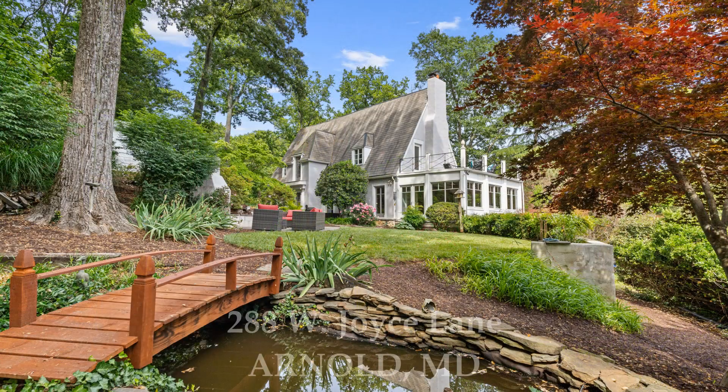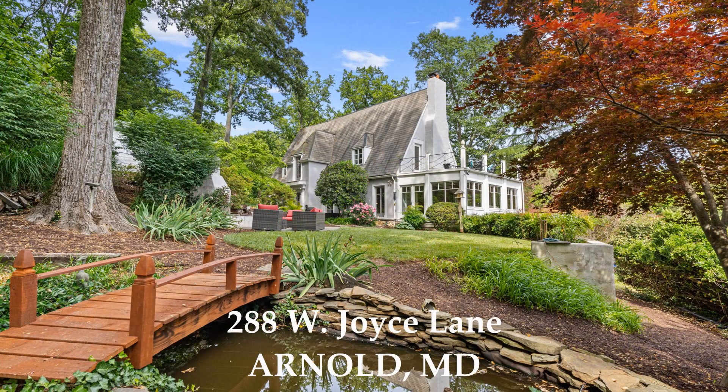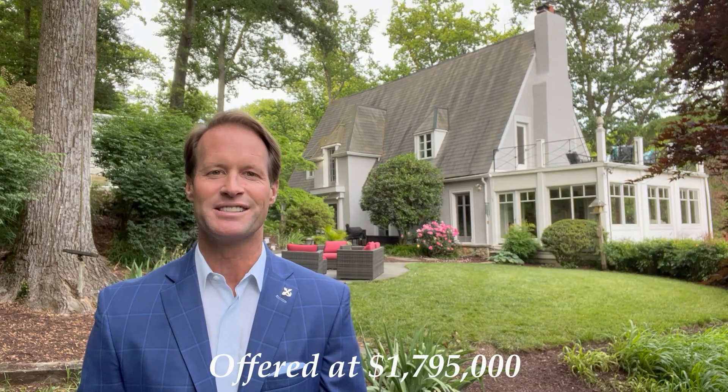This is one of those homes that truly has an artistic feel. It's not cookie cutter. It has tremendous curb appeal, and I just brought it to market today. The property address is 288 West Joyce Lane, located here in Arnold, Maryland.